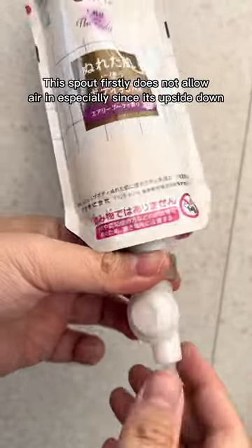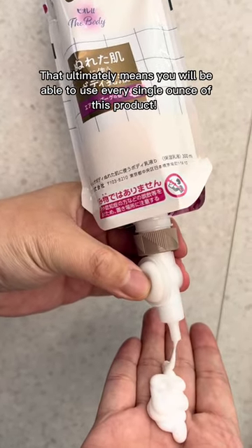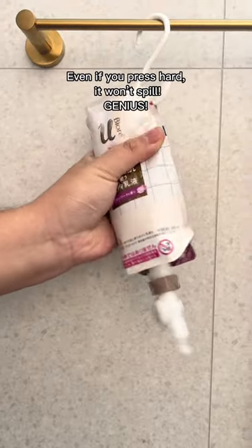This spout firstly does not allow air in, especially since it's upside down. This ultimately means you'll be able to use every single ounce of this product. Even if you press hard, it won't spill — genius!